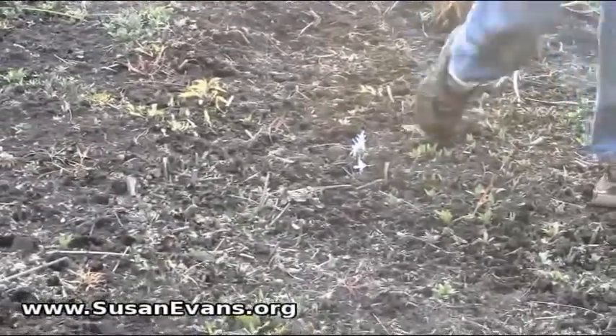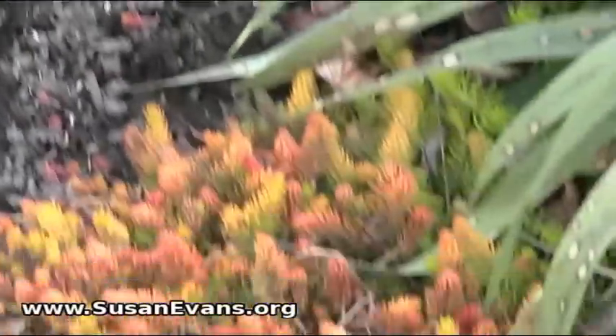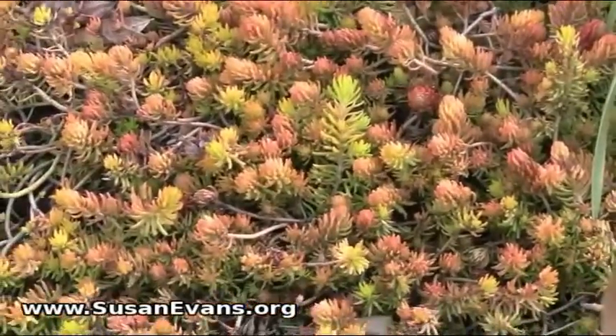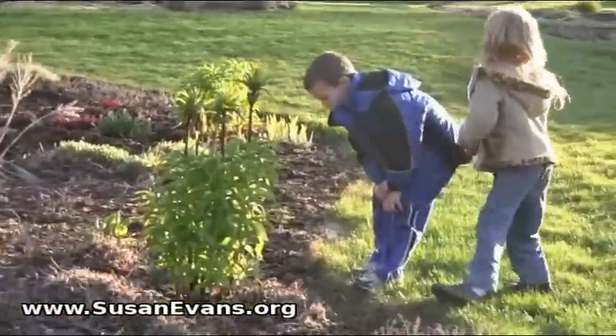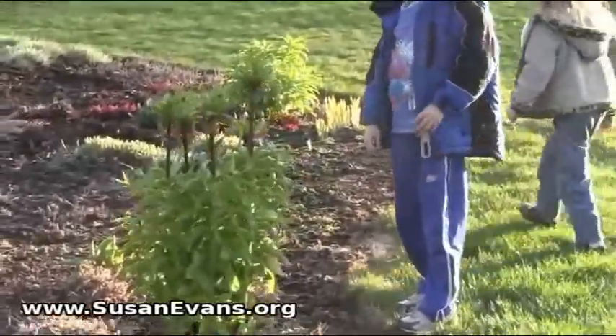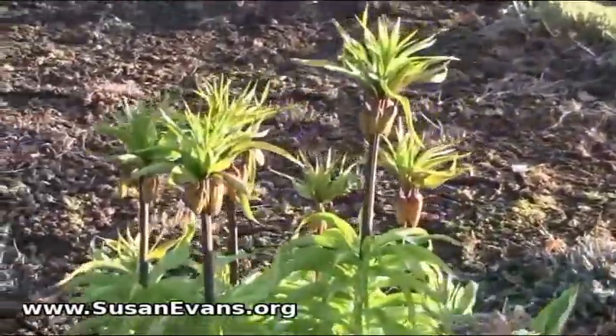Come out, Rach, come out. You're going to step on it. You already ruined a few. Look at these — I love those. They're so golden. It's a crown imperial. It's called crown imperial.